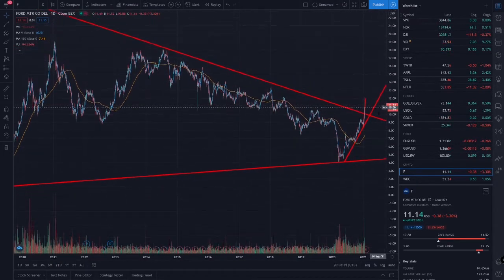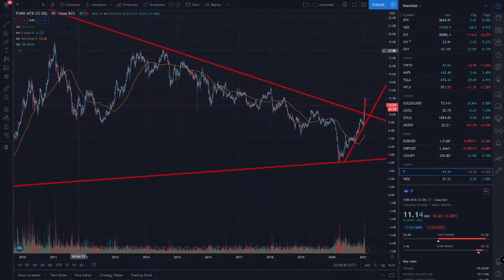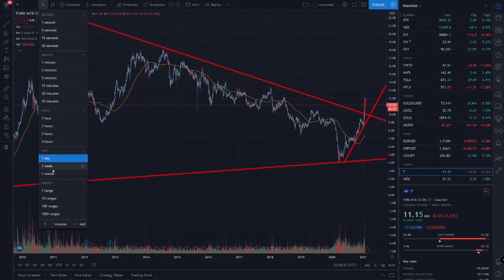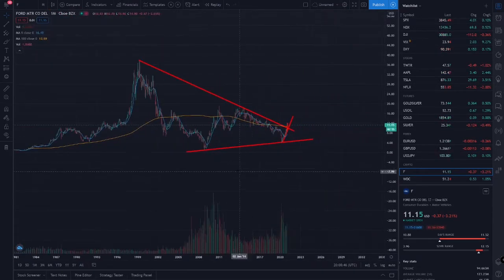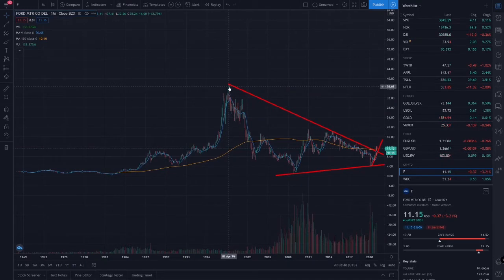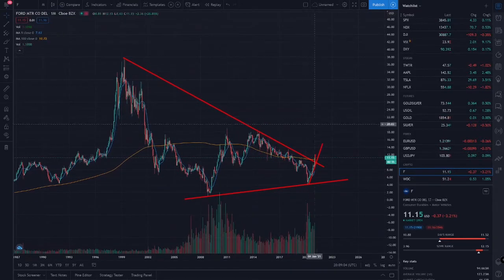We finally broke that resistance that had been holding us down since 1999. Yeah, 1999 was when it started coming down, and even in 2013 it met that resistance and kept coming down. Let's see if we can finally turn it around.